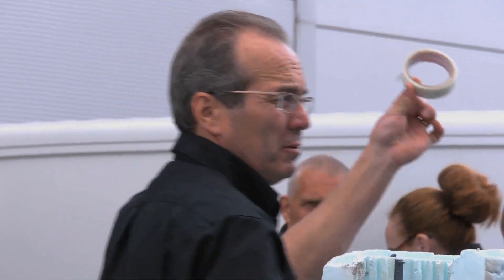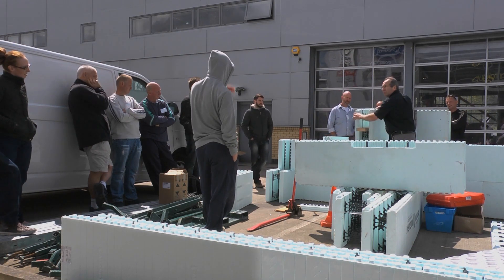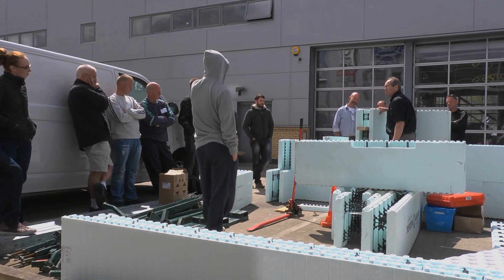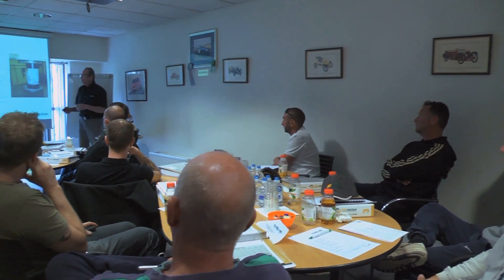Nudura has a dedicated UK team, always there to provide technical support. As a bricklayer it's building blocks in a different method basically — it's a good learning curve and you have to move with the times. For a trained and qualified builder, making the transition is not a difficult step. Our one-day training course is very comprehensive and we follow up with on-site support — if any other help is required we're just a phone call away. We went on the course and, to be honest, the first day we were up and running with it.